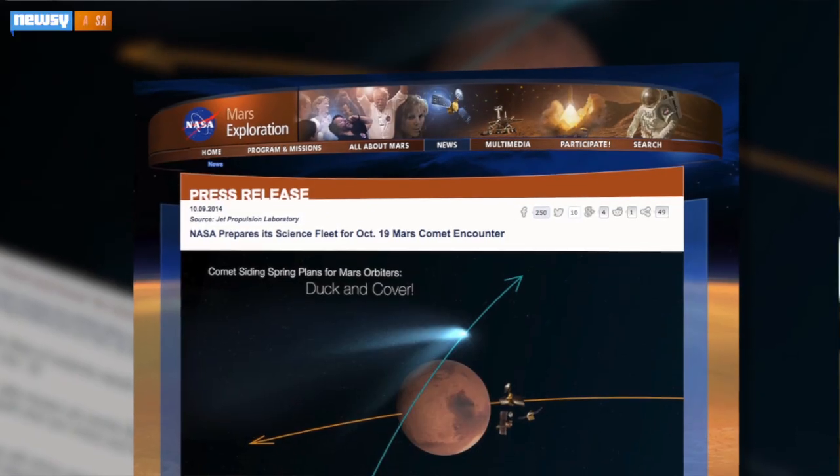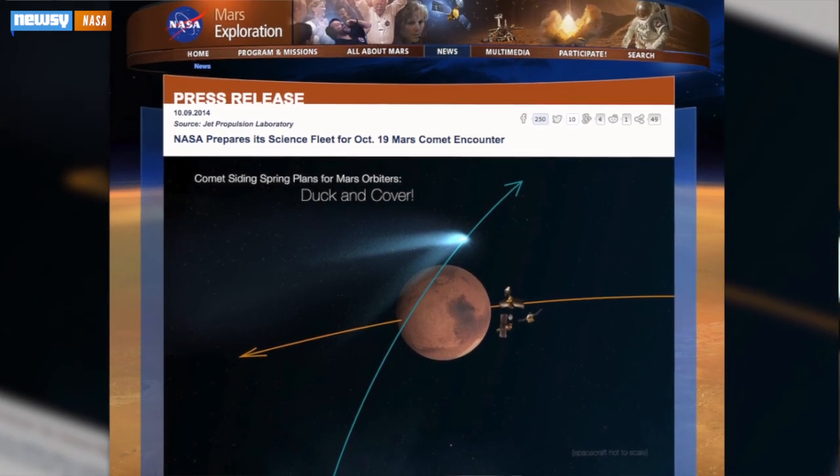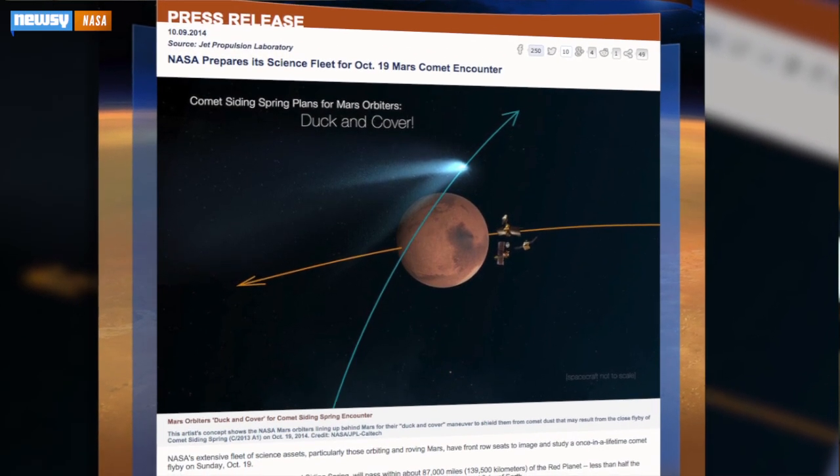Siding Spring's approach did also put the Mars robots at some risk. There wasn't any real chance of a direct collision, but the trail of dust and debris emitting at high speeds from the comet could have damaged one of the orbiters. NASA prepared for that possibility by maneuvering its orbiters to the other side of the planet during the moment of Siding Spring's closest approach. So far, the agency hasn't reported any damage from the comet.